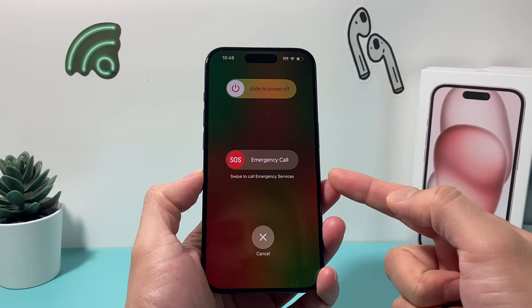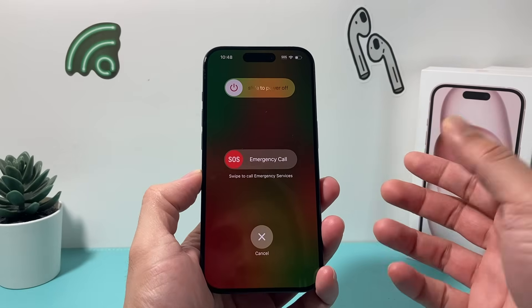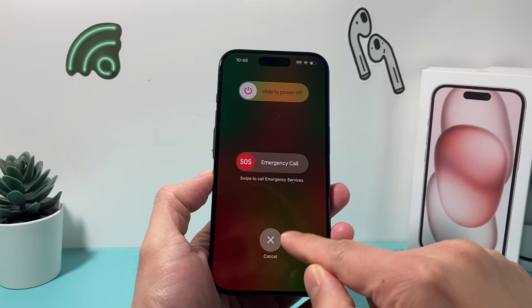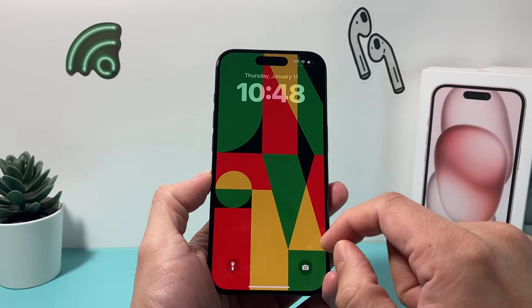If you get into this screen, you probably were trying to reset the phone by a forced restart or something like that. But if this happens, the simplest and easiest way you should be able to exit out of this is just cancel, and it should exit you out.